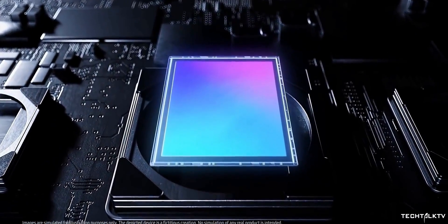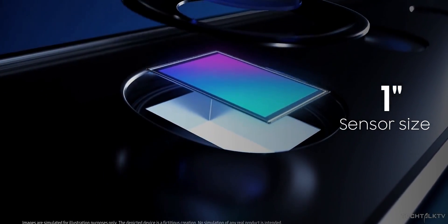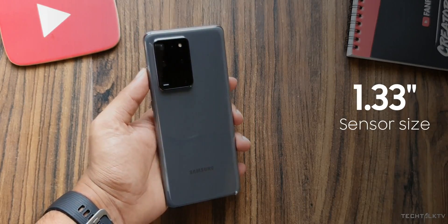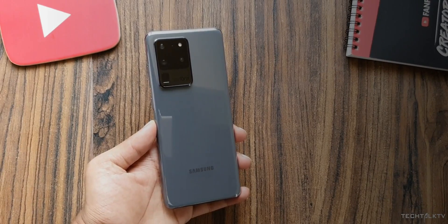Interestingly, this new 250MP camera has a sensor size of 1-inch diagonal. For reference, the Galaxy S20 Ultra's 108MP sensor is 1x1.33 inches, which is still considerably smaller than the rumored 1-inch unit.